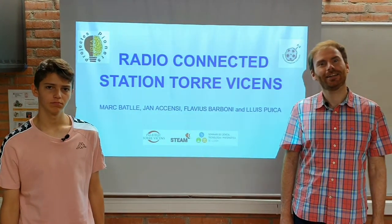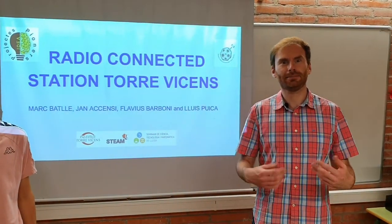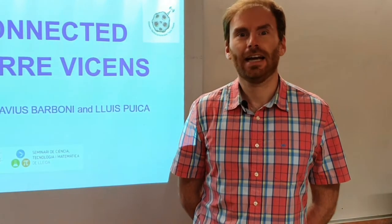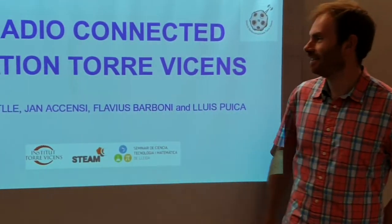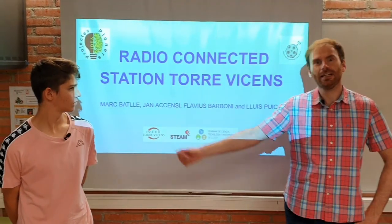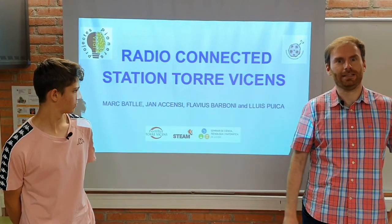Hello, good morning. We would like to explain our project about science, mathematics, and digital competences. It will be presented at the Science on a Stage event. Our project is about the radio connected station Torre Vicens. It was developed for our students of Fort Ofeso as Jan Aksensi, and it was collaborated by the teachers Esther Pinto and Marc Badli.